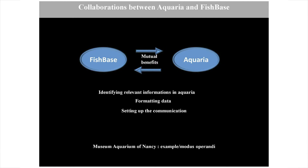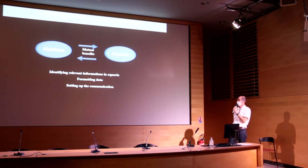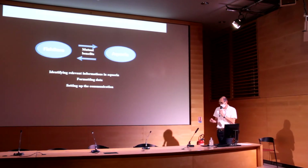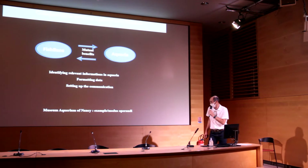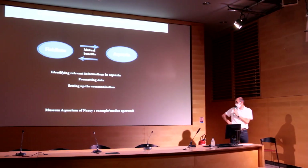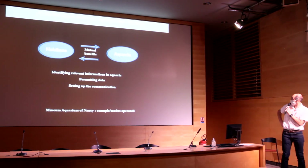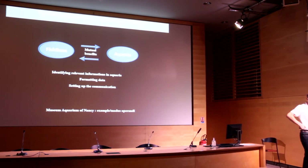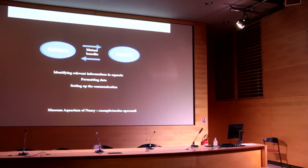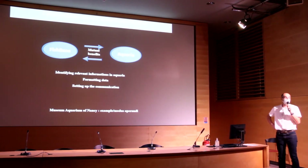In the past, some contacts had already been made between MAN and FishBase, but they never led to effective relations. So the purpose of this presentation is to present the early concept of collaboration between the Museum Aquarium of Nancy and FishBase, bearing in mind this could serve as a good example, even a modest operative, for other institutions from other countries.